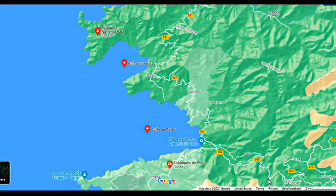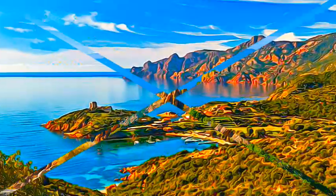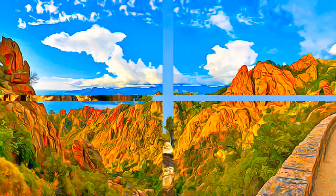The Gulf of Porto, including Calanca Piana, Gulf of Girolata, and Scandola Reserve, is the nature reserve. It is part of the regional natural park of Corsica, that occupies the Scandola Peninsula.